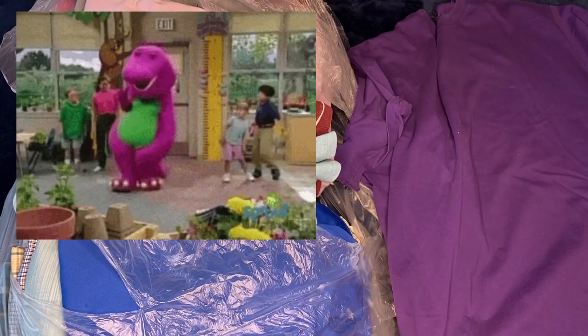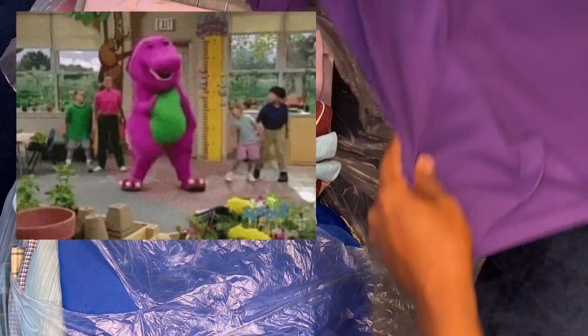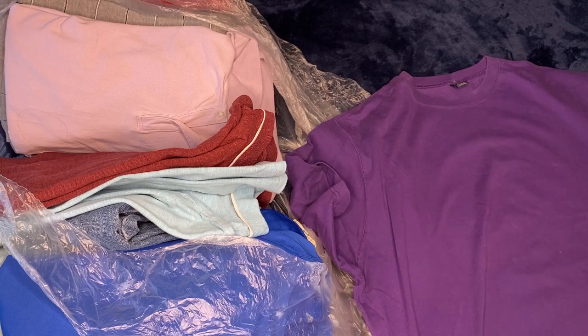All right, this is a 3XL purple plain t-shirt with a little tail. Nothing extravagant about it, just a plain t-shirt — plain purple, Barney-style t-shirt.